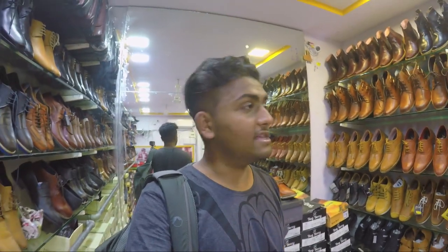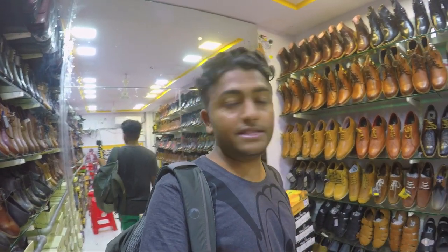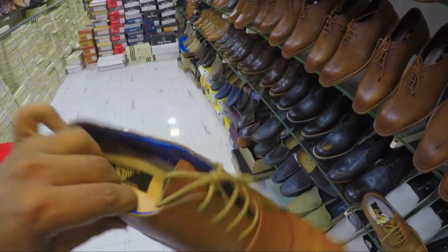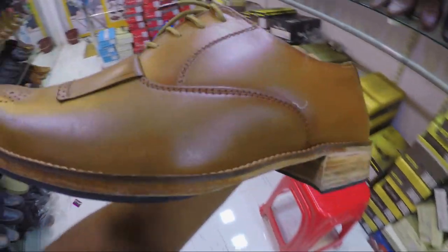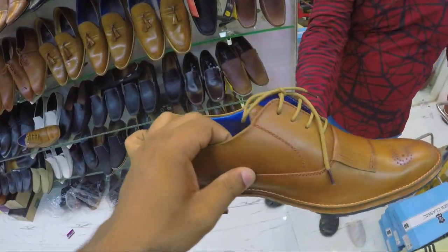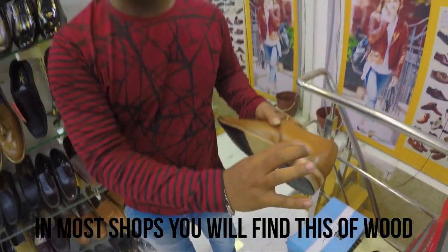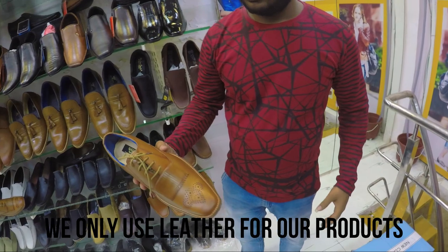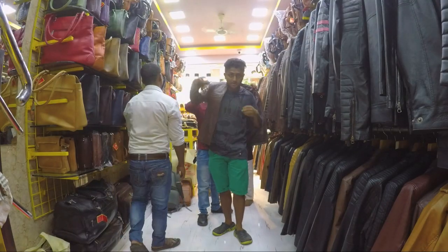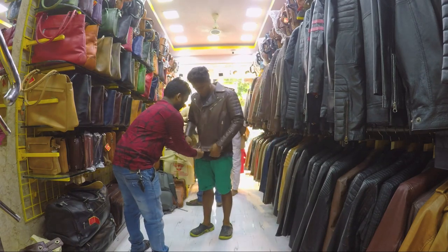We are on the top floor of the Mojri leather collection and they are allowing me to take an exclusive video. I'll be showing you everything including the prices. This is one of the shoes — the price is 2,000. It is handmade, inside and outside totally leather. The shopkeeper says he doesn't mix anything — it is completely leather, guaranteed.